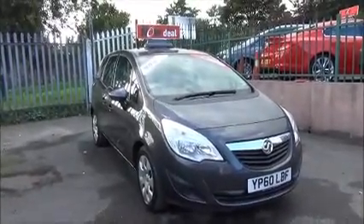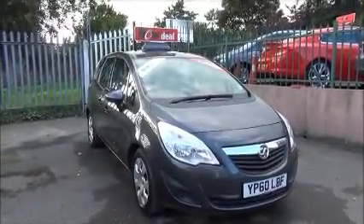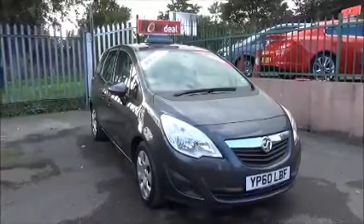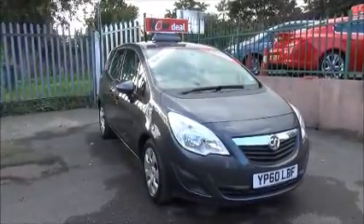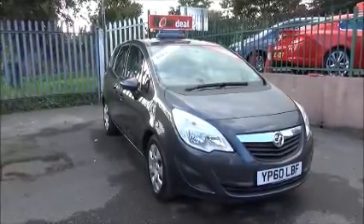Welcome to Now Vauxhall. Here today we have a Vauxhall Meriva 1.4 Exclusive. The vehicle was registered on the 28th of January 2011 and as you can see is on a 60 plate.